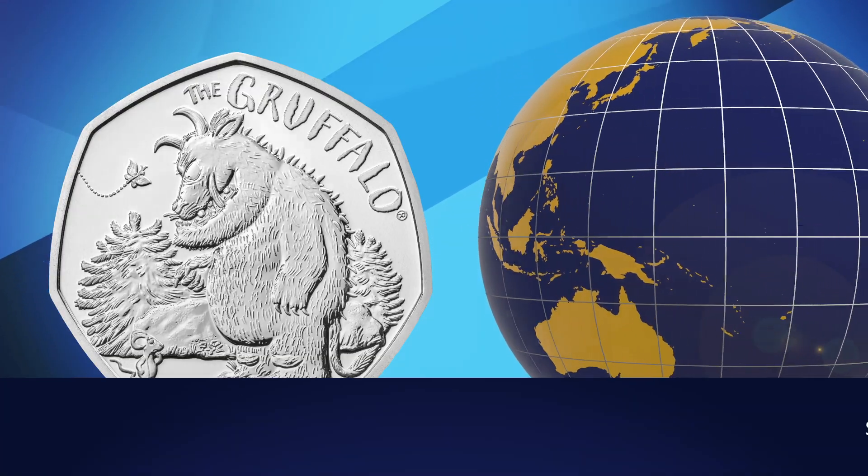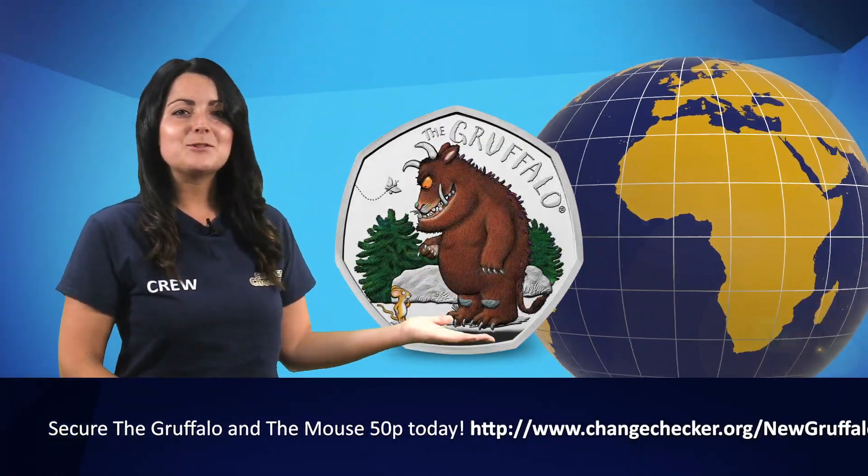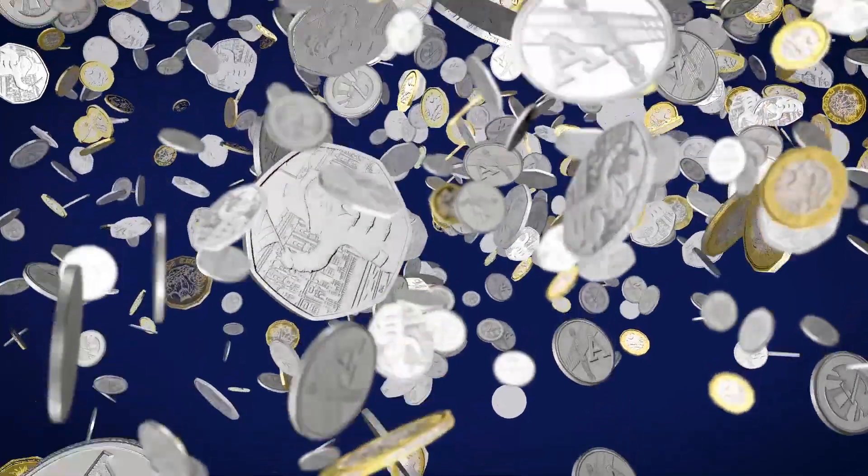And now the Gruffalo and the Mouse 50p is available to own in brilliant uncirculated and coloured silver proof versions, so don't miss this opportunity to secure the coin for your collection today.